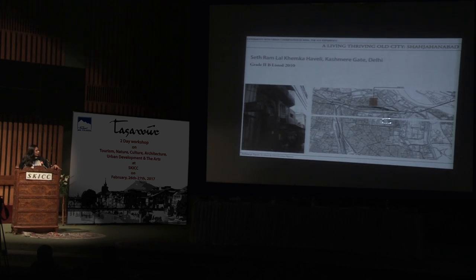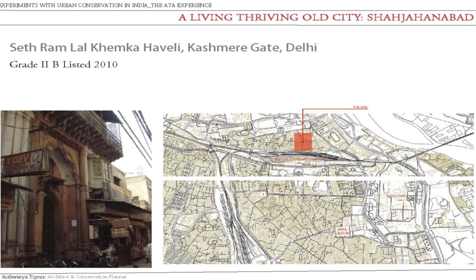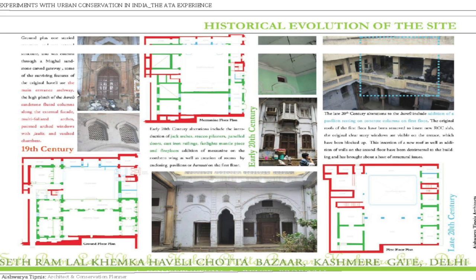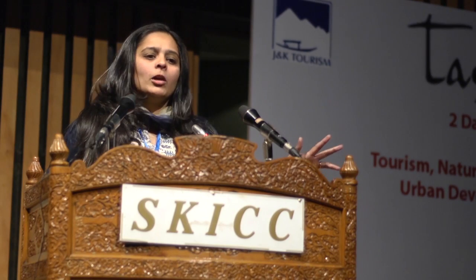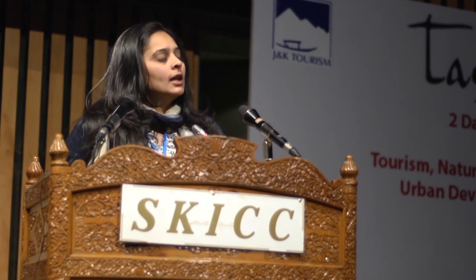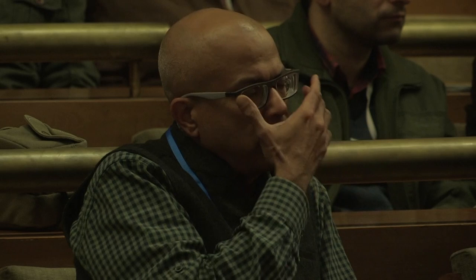The Haveli in question is in Kashmiri Gate, just behind the Old Delhi railway station, and this project happened by chance. A gentleman came to me and said he owned this really old house in the old city. His three sons had married, the house was very old, and he asked if I could do something. I said yes, and went to see the property.